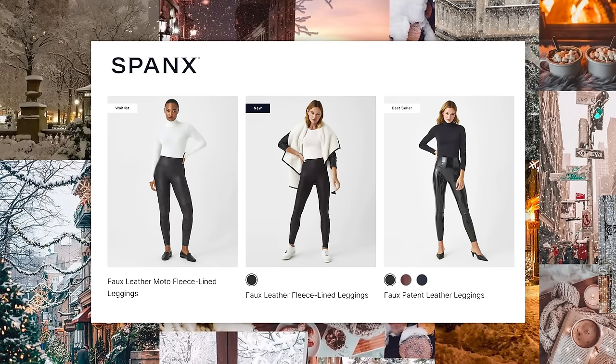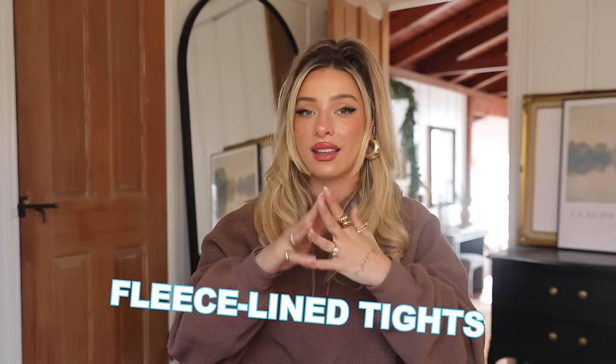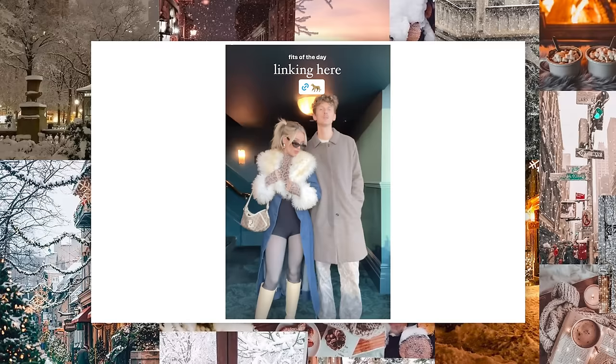I have a pair from Commando and also a pair from Spanx — those are the two best brands, they're high quality. They're a bit of an investment, but I think it's worth it. I'll link those where I can find them. The next base layer I want to talk about is fleece-lined tights. The last time I made this video I hadn't owned a pair yet, and I'm so happy that these became a thing because they are literally so warm and such a game changer.